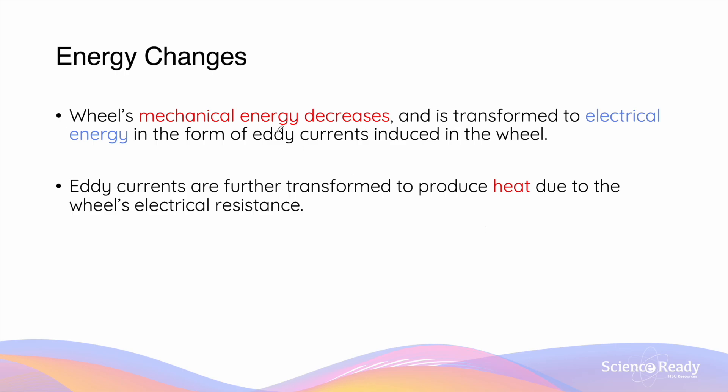In electromagnetic braking, the wheel's mechanical energy is transformed into electrical energy in the form of eddy current. Due to the electrical resistance of the material that the wheel is made of, the electrical energy is further transformed into heat.